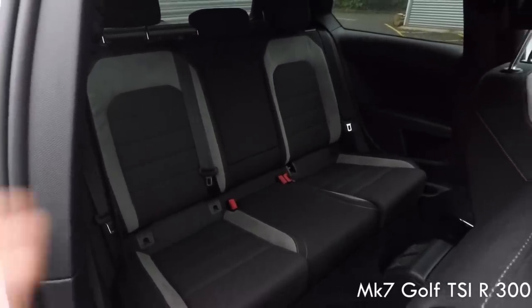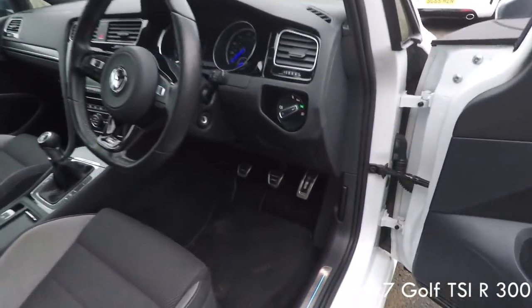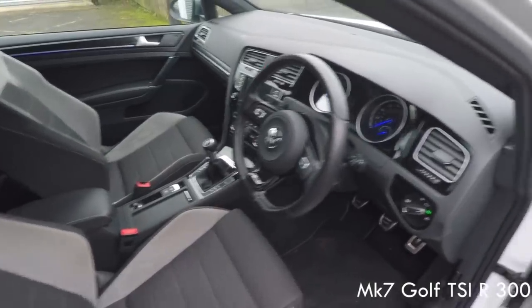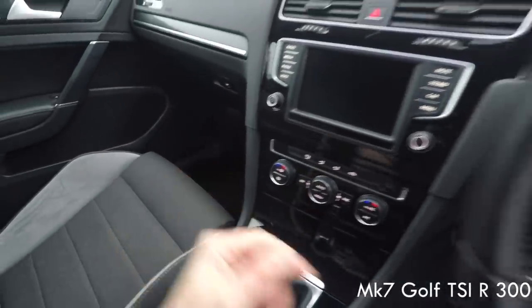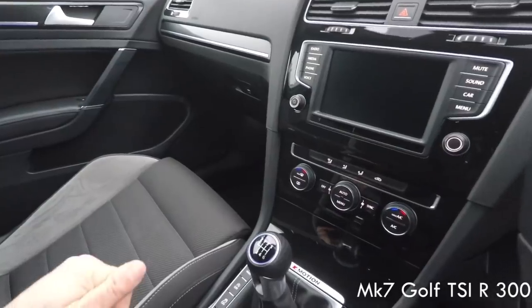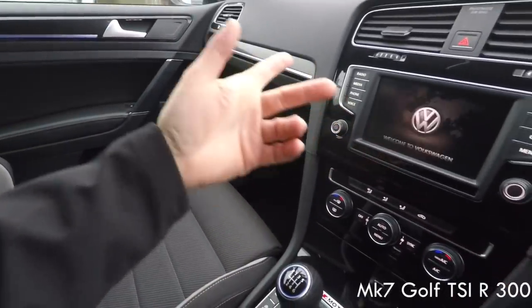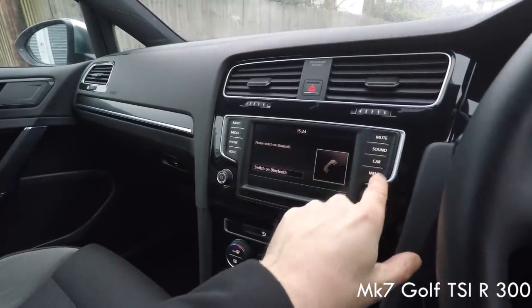You get a combination of piano black dash inserts and carbon fibre. You get a normal handbrake on the Scirocco but an electric parking brake on this one. The back space is a little bit bigger in this — you get three seats with three belts so it can legally seat three people. Alloy pedals are similar, floor mats are similar. The seats have contrast stitching similar to the Scirocco's leather, but leather would have been around £1,200 extra, and the crazy carbon leather would have been £2,500 extra.